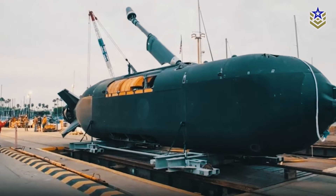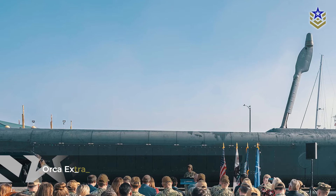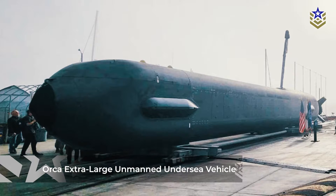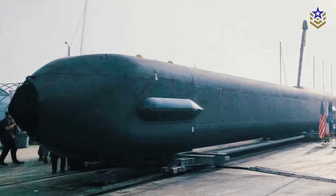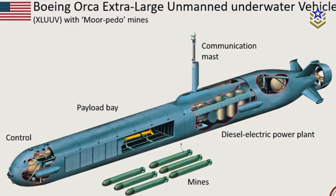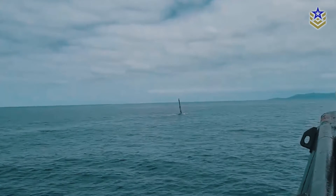This approach is now extending to naval operations too. A year ago, Defense Central reported that Boeing delivered the first Orca extra-large unmanned undersea vehicle to the U.S. Navy. Designed to combine endurance with versatility, the Orca represents a significant step in incorporating unmanned technologies into maritime strategies.